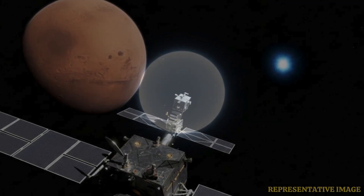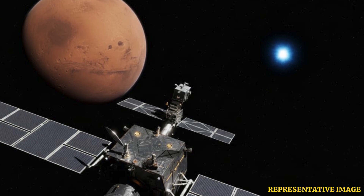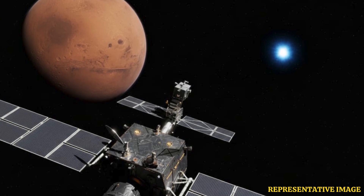Nick Thomas, principal investigator of the CASES camera, explains: 'This was a very challenging observation for the instrument. The comet is around 10,000 to 100,000 times fainter than our usual target.' ESA is still working to process the photos taken by Mars Express.